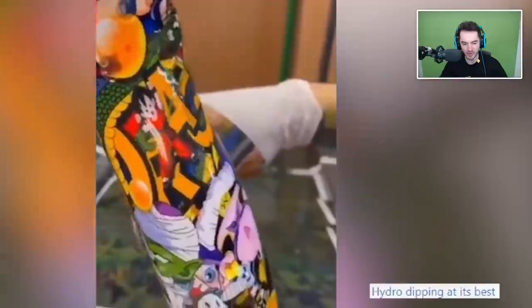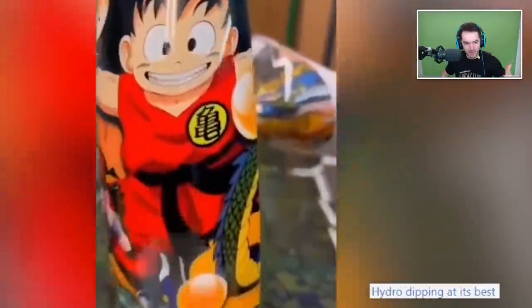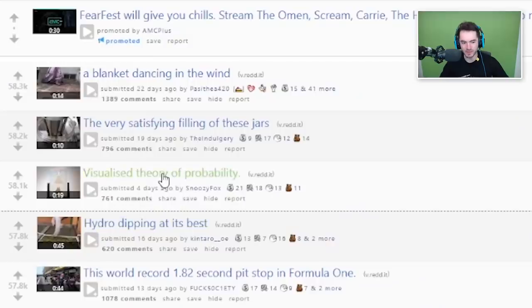I saw that there were letters and stuff in there, but how do you get the paint floating in the water to maintain the design perfectly and then come out so crisply on whatever the product is? Is that supposed to be a bike fender? That's kind of what it looks like. That's so sick, that's gnarly.